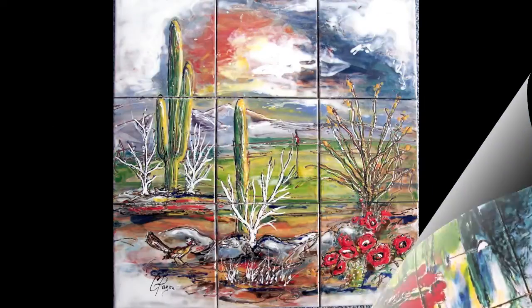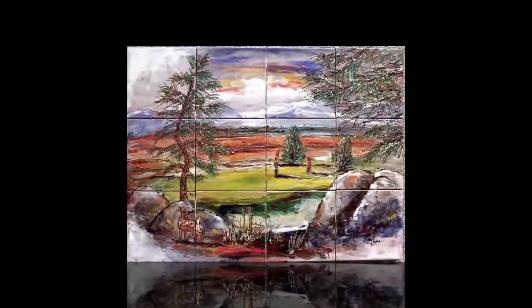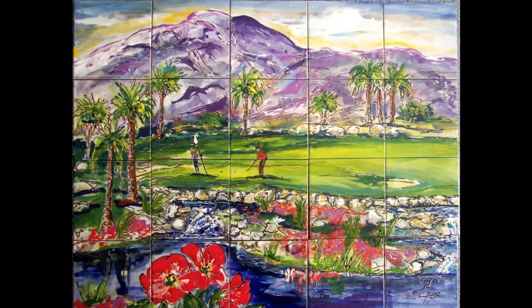This is a golf course in Arizona — a mountain course with a deer down the bottom left. I love to play golf in Palm Springs, California and see the beauty of the mountains that surround the courses there.